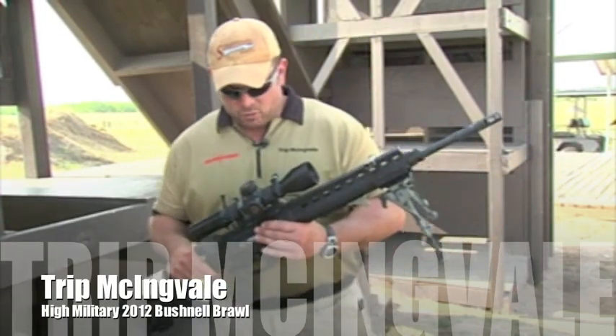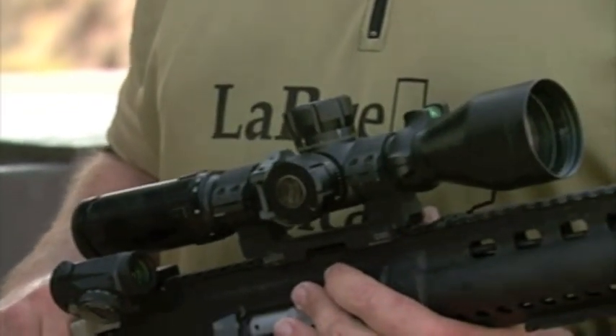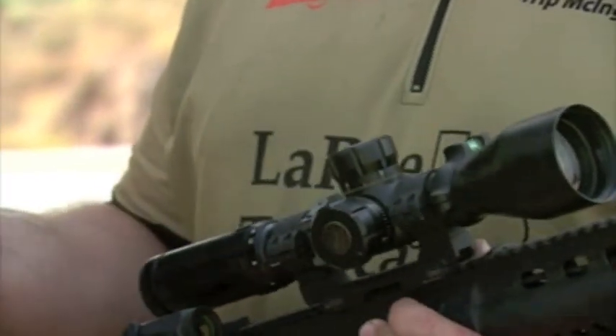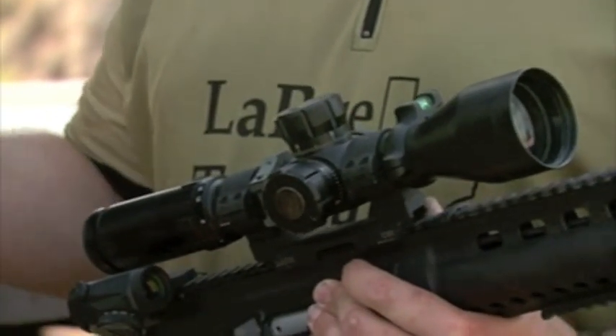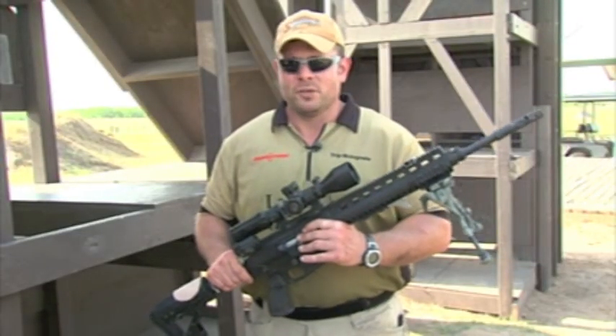I am running the Bushnell 3-21 HDMR — fantastic optic, very well priced. I was watching trace on other guys' scopes, which usually you can only see with a spotting scope, watching the bullet path as it goes out. I was watching it on this scope, and for the price it is, you cannot beat it.